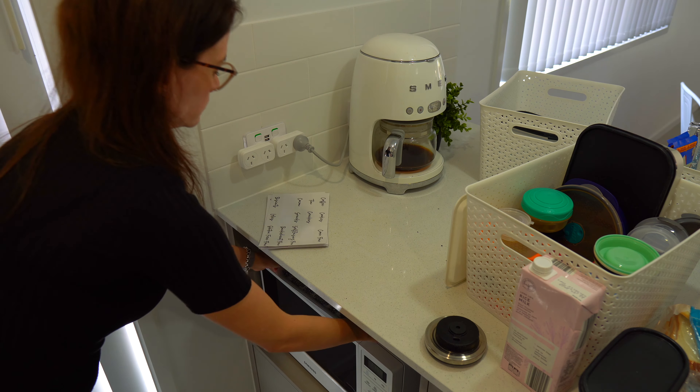I am always totally down for a sneaky storage hack, and this coffee and tea tray that I keep on my microwave has been working so well. If we have guests, everything is right here at our fingertips — anyone needing a tea or coffee has everything they need on this tray, and it also hides away and gives me more space in the pantry.